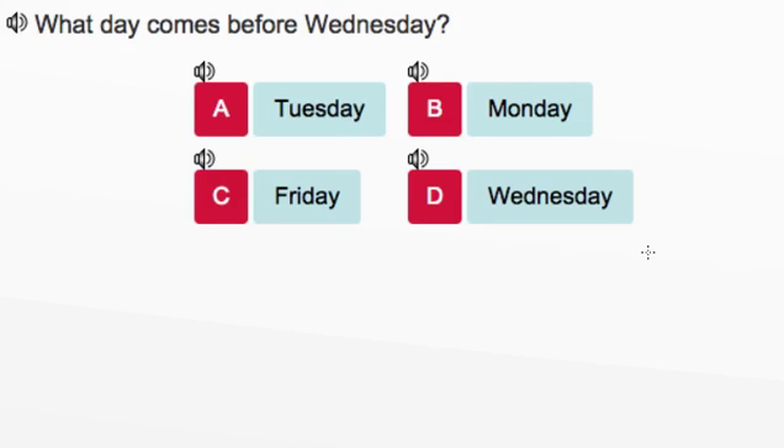What day comes before Wednesday? We're looking for the day that comes right before Wednesday. Why don't we write out the days of the week so that we can easily see what day comes right before Wednesday.